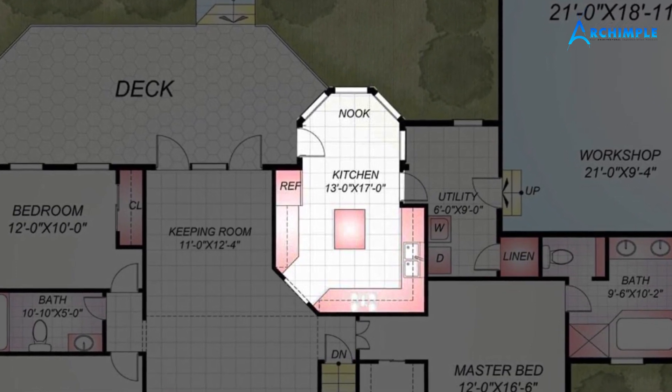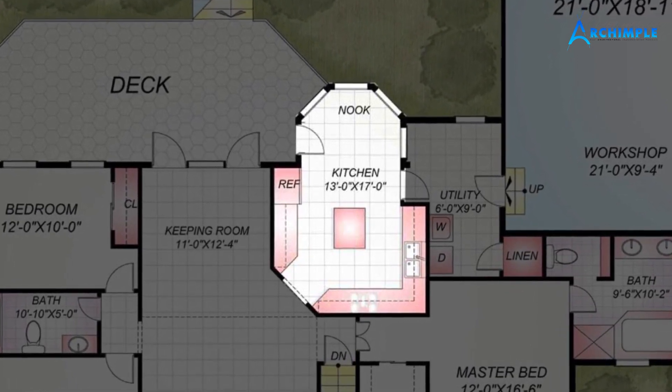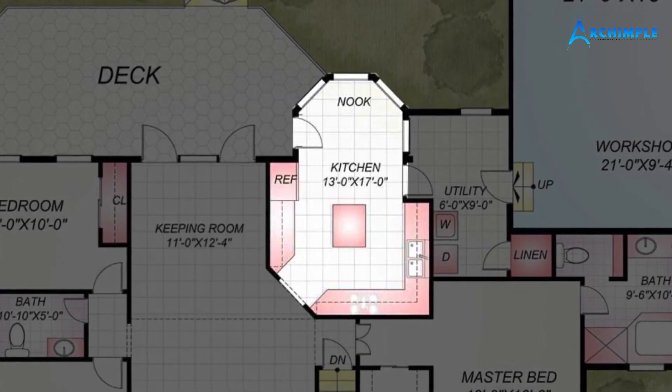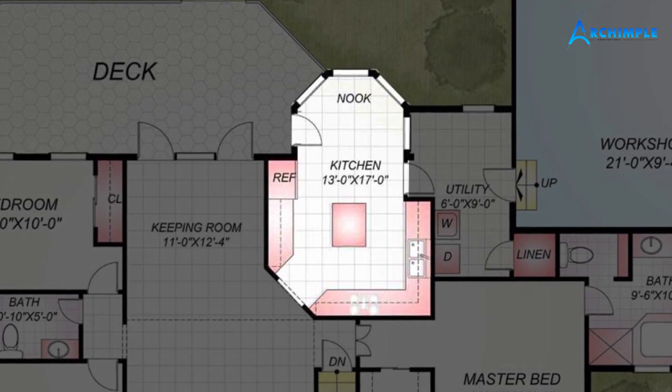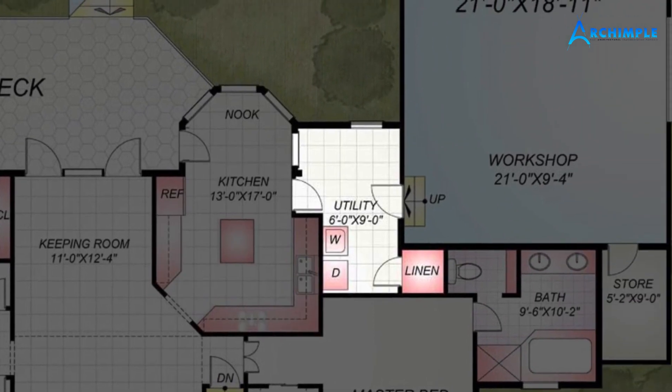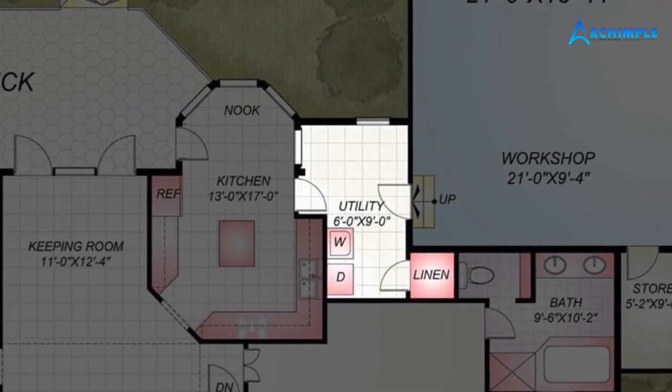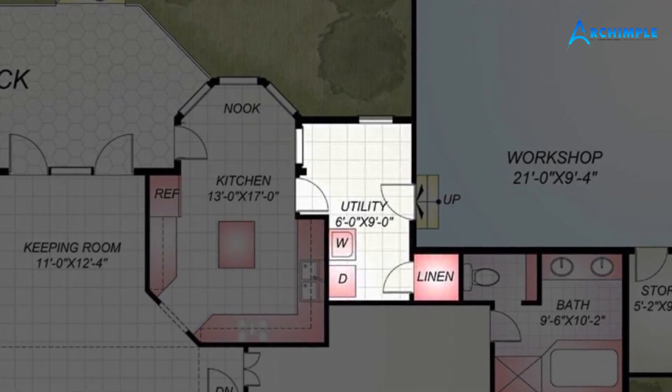The eating bar provides the perfect spot to enjoy a meal with family and friends. The breakfast nook provides extra seating and storage, making it the perfect place to enjoy your morning coffee. The kitchen is complete with stainless steel appliances and granite countertops. There is a utility room next to the kitchen — the perfect place to keep all your odds and ends — providing ample storage space for all your needs.